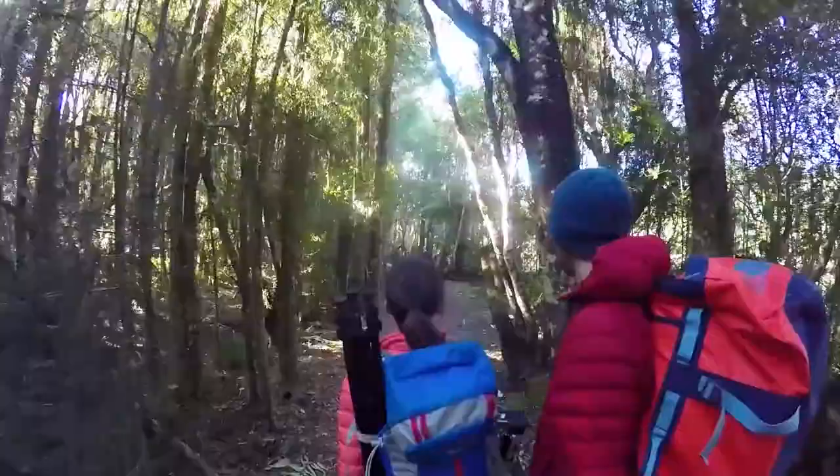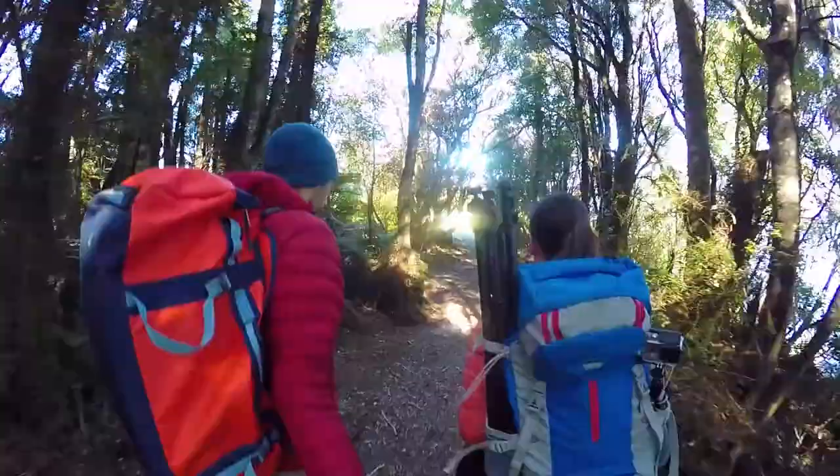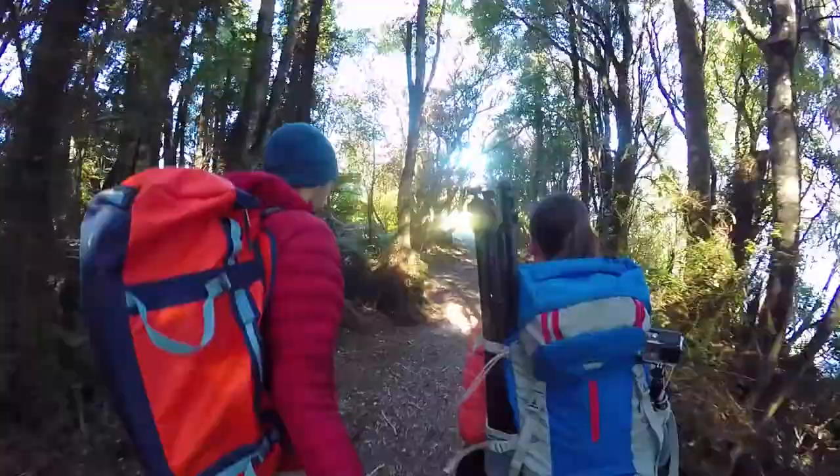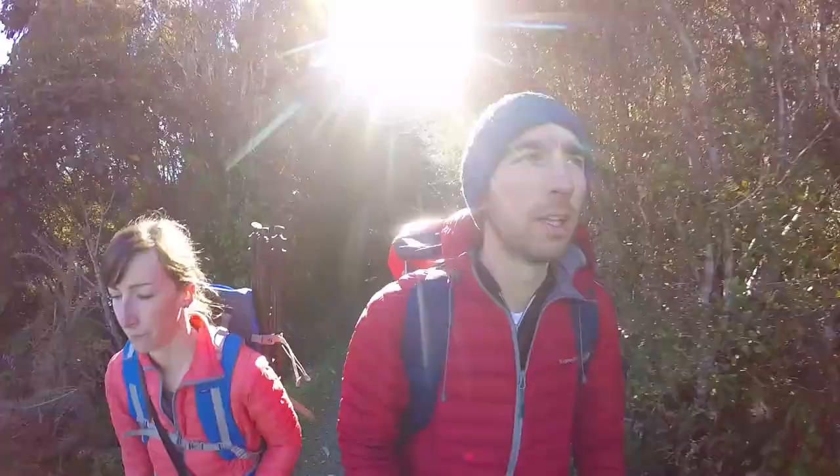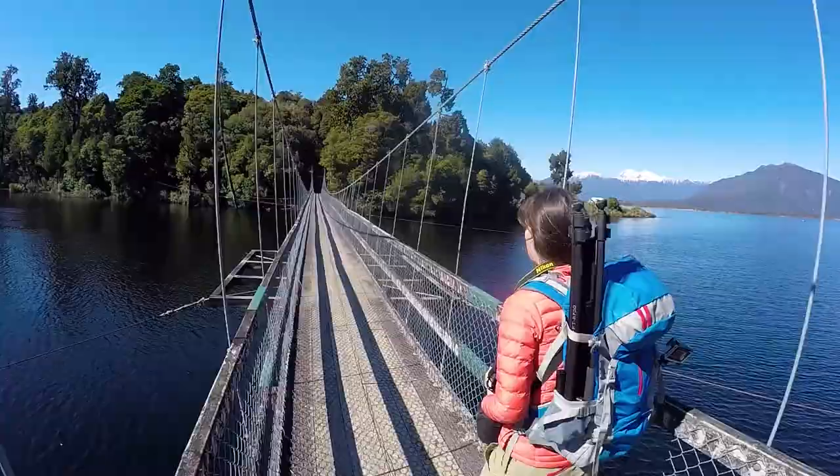We really love Lake Brunner. We've spent the entire afternoon alongside the shore of the lake and seen absolutely no one. It looks like nobody knows Lake Brunner even exists — it feels like a true hidden gem.